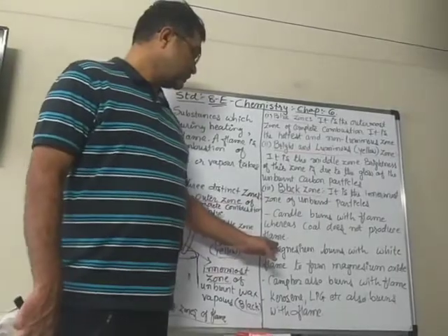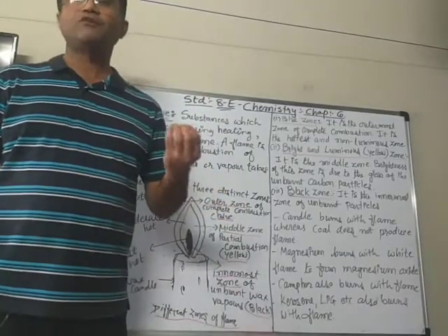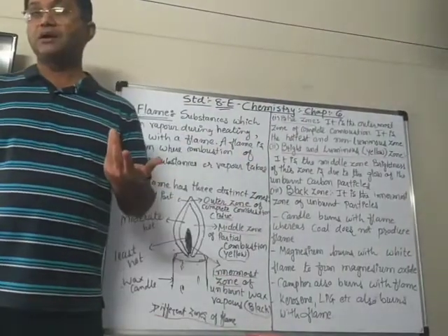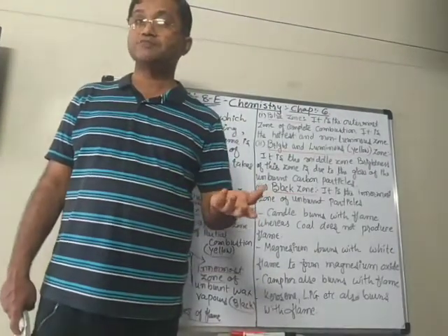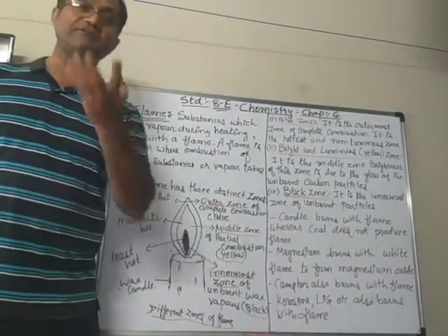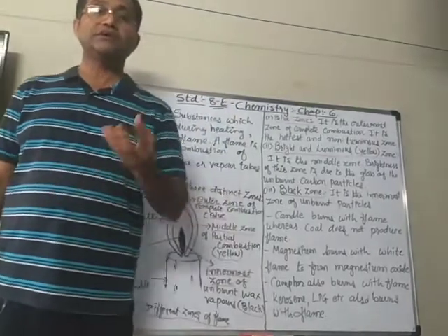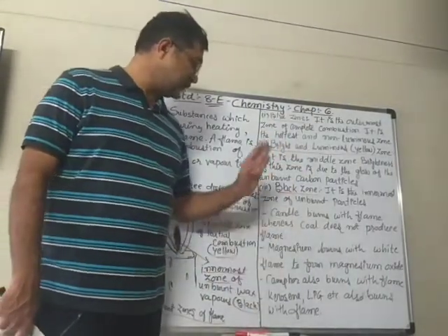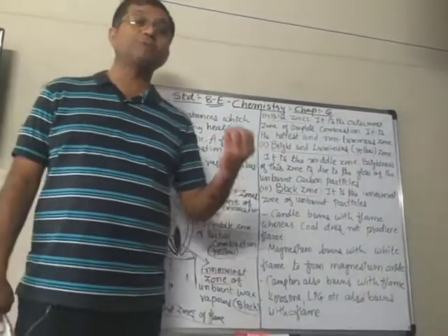Similarly, magnesium — we know it burns with a white flame and forms magnesium oxide. Camphor — we know camphor is a material which, when heated, directly turns into vapor through sublimation, so camphor also produces a flame when burning. You know, the camphor we use after aarti — that kapoor is camphor. So camphor burns with a flame. Similarly, kerosene, LPG, etc. also burn with a flame.